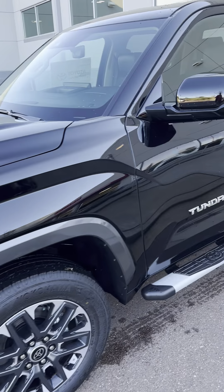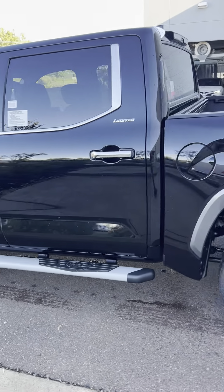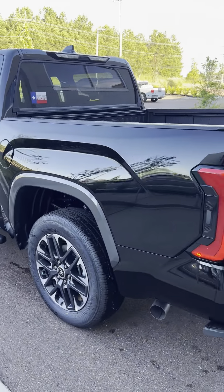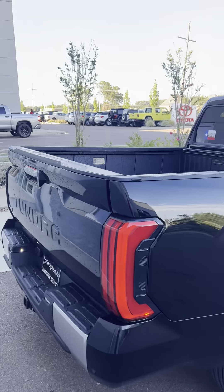Debris. They just got this thing at the shop, going through a pre-delivery inspection. I mean, that just happened.